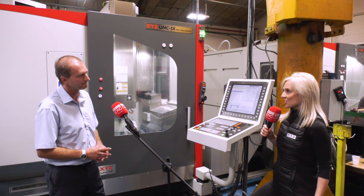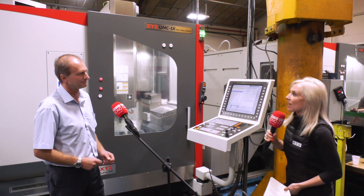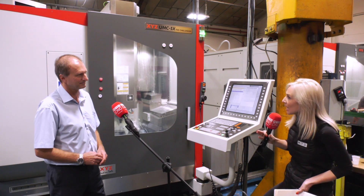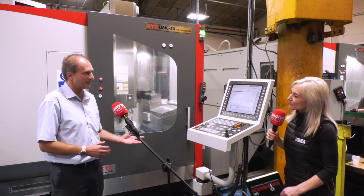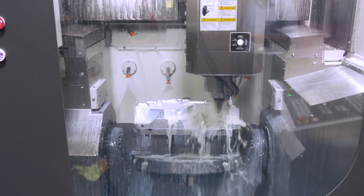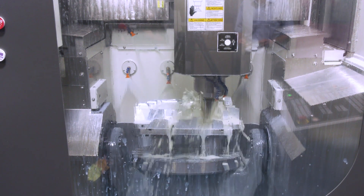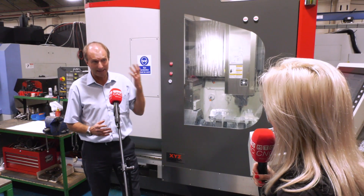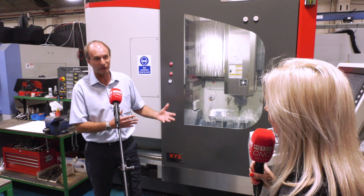At Southern Manufacturing, XYZ noted through-spindle coolant comes as standard along with other high-end features, making it a cost-effective price point. That was really important — you want to know what you're going to spend. You can have a headline figure and then by the time you add all the options you actually need, it's gone up quite a lot. This machine was a package; everything essentially came with it. We are a Heidenhain-based shop, so it was very important that the Heidenhain control was available, which really influenced our first decision.